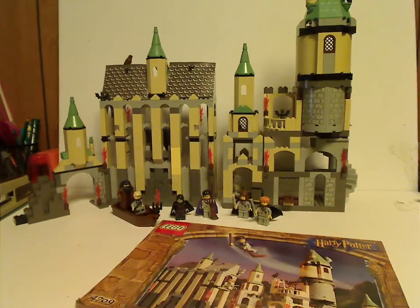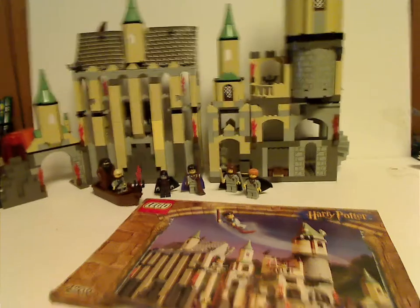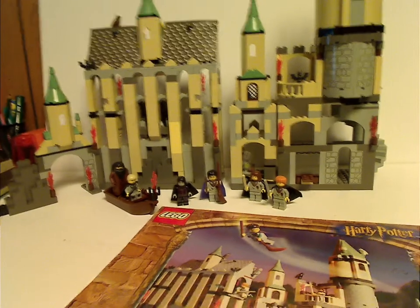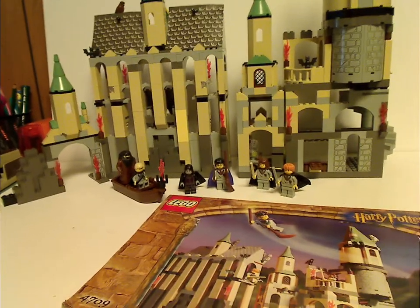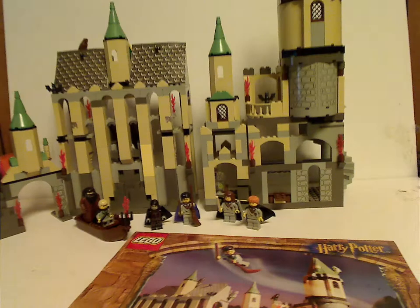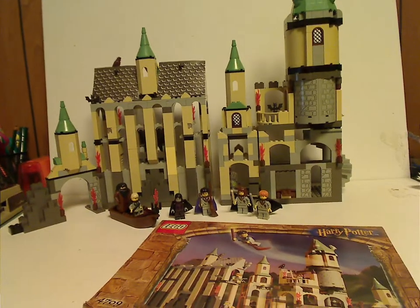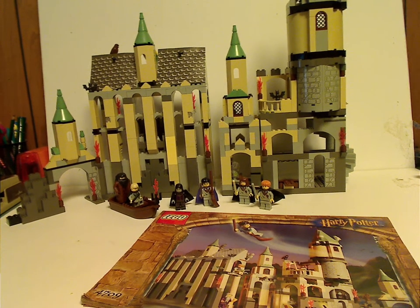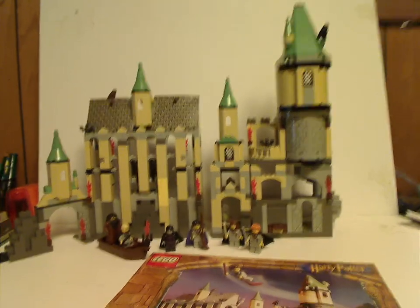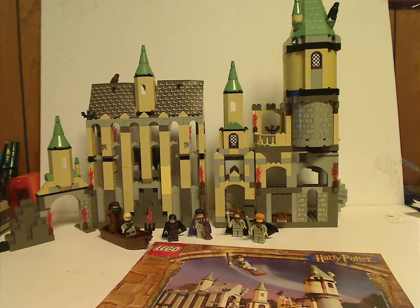Final verdict: this is a pretty cool set for its time. You get plenty of good playability, plenty of hidden sections, and plenty of modularity in the Astronomy Tower section. It's essentially like both the Astronomy Tower and Great Hall sets of the newer range, but downsized and sold together. At the time you got plenty of stuff for the price point, unlike nowadays. And it's the first and only time of having Draco Malfoy before any other sets did. There are also plenty of good unique pieces, despite the roof tiling pieces.